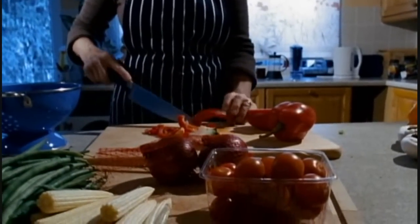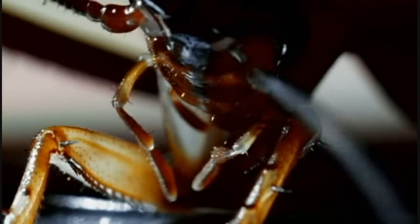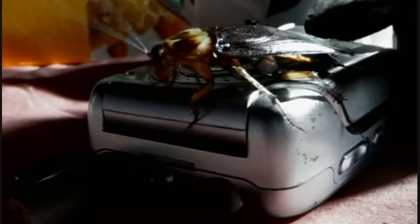Nature has also had its own information revolution. The evolution of complex life forms brought the need for more sophisticated ways to sense the environment — to find food, mates or shelter, or to detect danger. A cockroach is bristling with high-tech sensor arrays for touch, sight, scent, and taste. It can even detect the slightest movement of air.